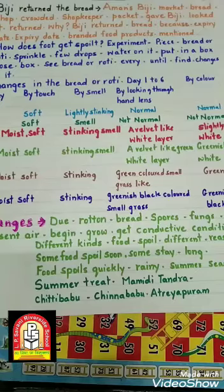This change is due to the rotting of the bread. ये change क्यों हुआ? क्योंकि bread खराब हो गई है। The spores of fungus are present in the air, which begin to grow when they get a conducive condition. Air में fungus के छोटे-छोटे spores होते हैं जो bread पे grow करना शुरू कर देते हैं।